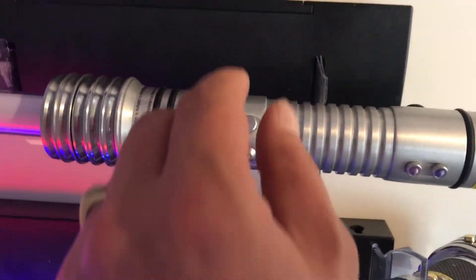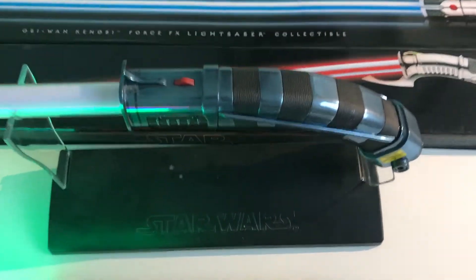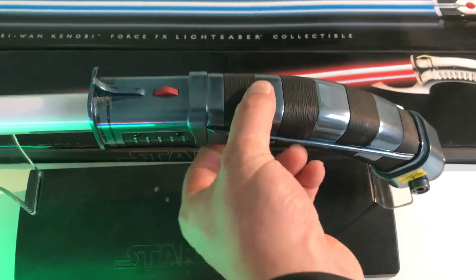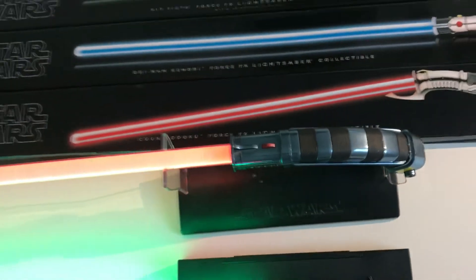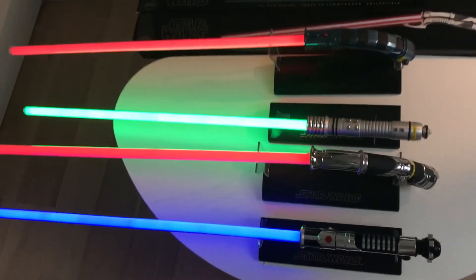Then we have the Kit Fisto one — it is a removable blade one, very cool. And last but not least, I've put out one Asajj Ventress. I have both of them so they can be combined into the saberstaff. And here you have them.